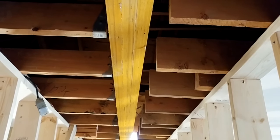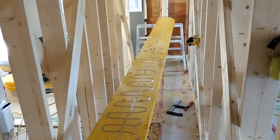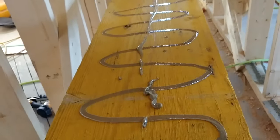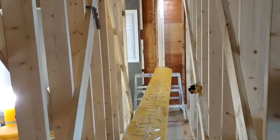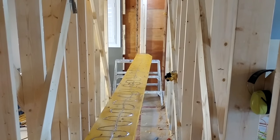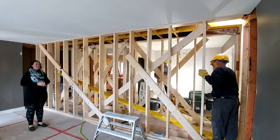LVL stands for laminated veneer lumber. The structural engineer specs this all out. From the side here, you can see it's going to end up being a four-ply beam. Here on the horses we've got the fourth ply of the beam going up, and you can see all kinds of construction adhesive along it. This adhesive has a rating so that it carries load, and then the engineer will spec out our nailing patterns. Did you know that the nails themselves actually carry load? Pretty amazing.